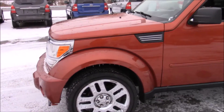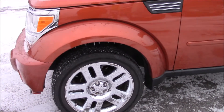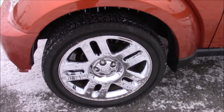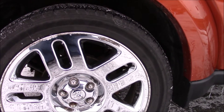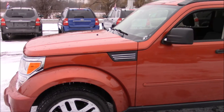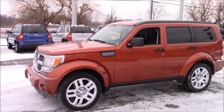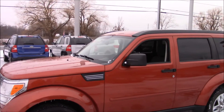Starting off with this front corner, you have 20-inch chrome wheels, double five-spoke, with Goodyear Wrangler tires, which are 245/50R20. They look to have good tread still, and they actually complement it very well. You have a little chrome accent right at the back corner of the fender at the top.